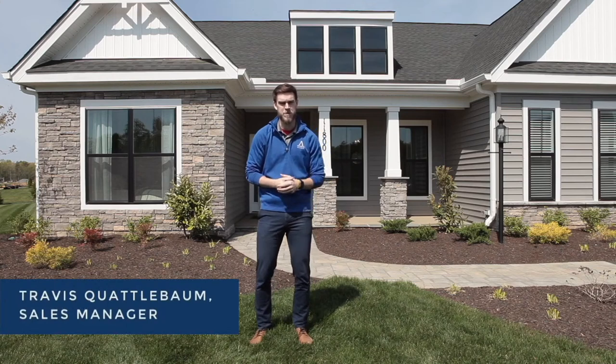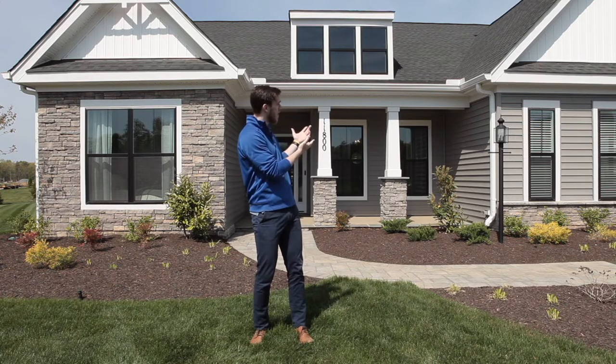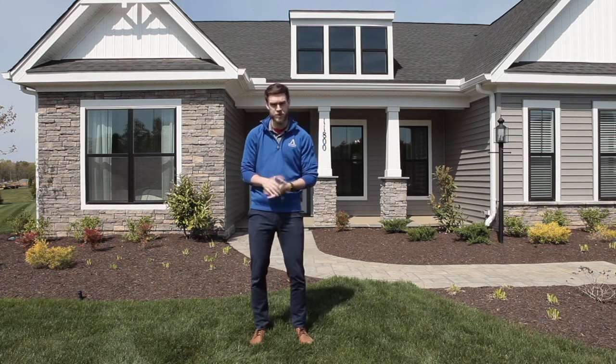Hi everyone, I'm Travis Cuadavon with Atlantic Builders. I'm the sales manager for the Build On Your Land program, and we're here today at the Chesapeake Model to go over the way that we've simplified this program for you to make your life even easier as we go through this process together.